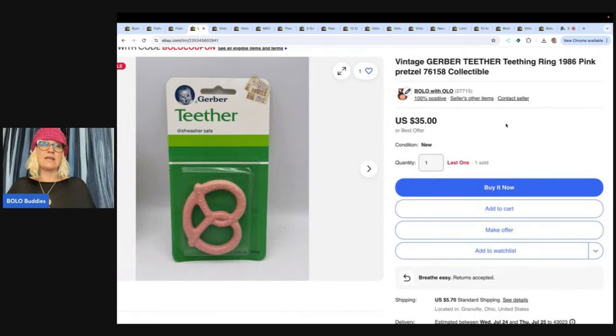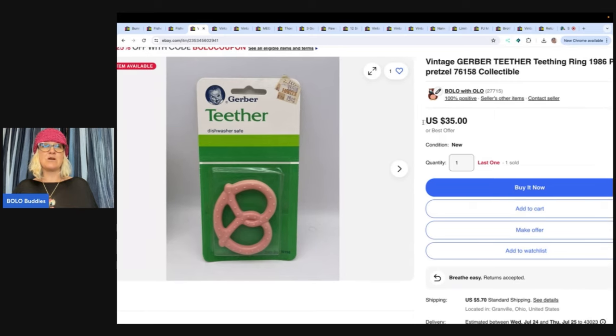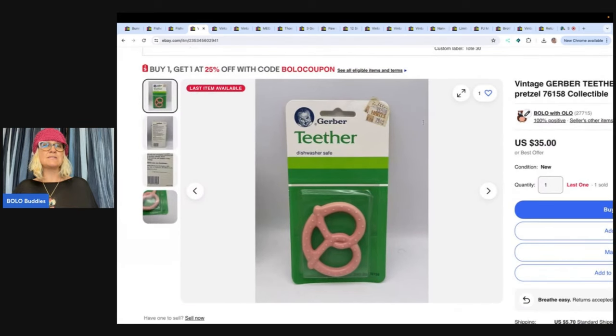This is a teether. I got this from an estate buyout — there was a bunch of them in there, so I have one left. I sold this for a best offer of $15 and the buyer paid shipping. This was a sale price and then I took the best offer on that. If you want to learn how to create a coupon, type in 'Bolo Buddies coupon eBay coupon' and it'll pull up a tutorial. You can do buy one, get one 25% off and lots of different things.